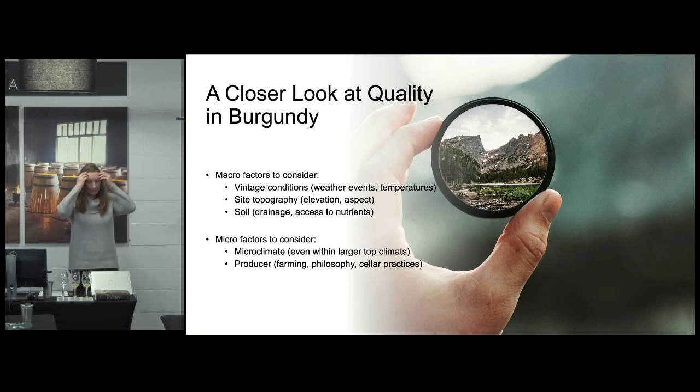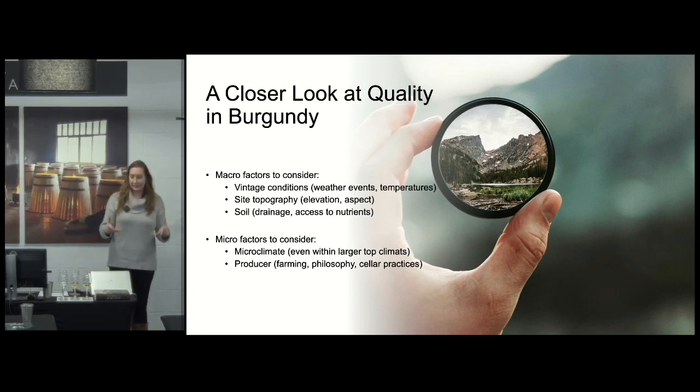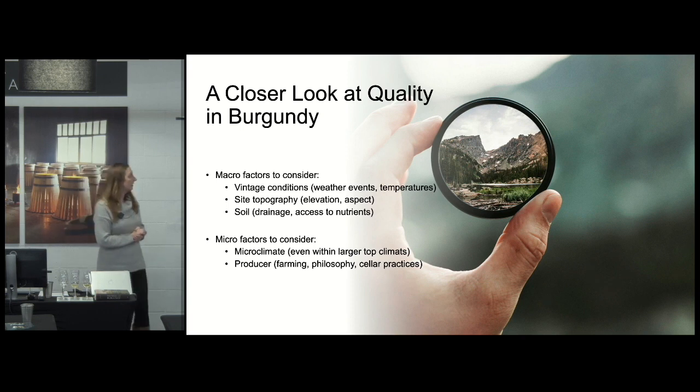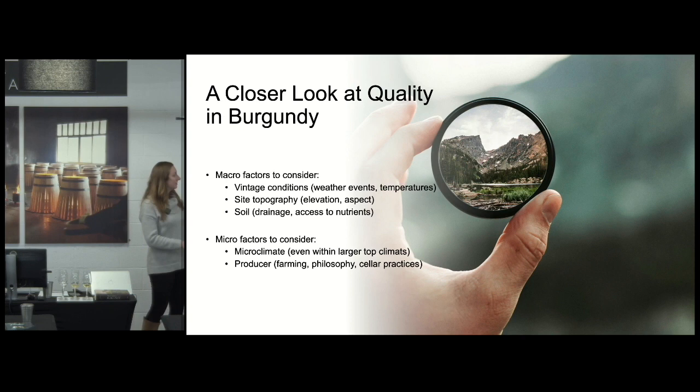I want to take a closer look at quality in Burgundy, because this is a key thing we're going to talk about. When the wines are poured, feel free to smell and absorb — just save enough for when we talk. Quality in Burgundy is difficult.